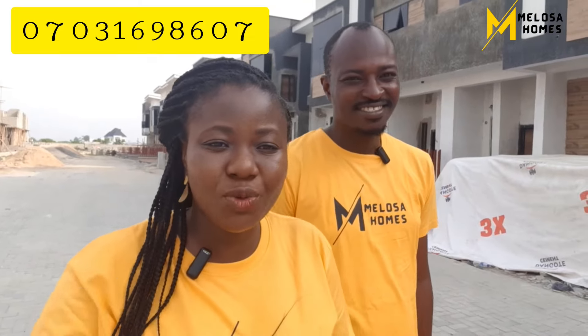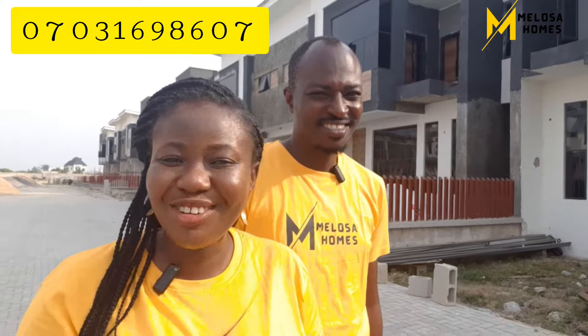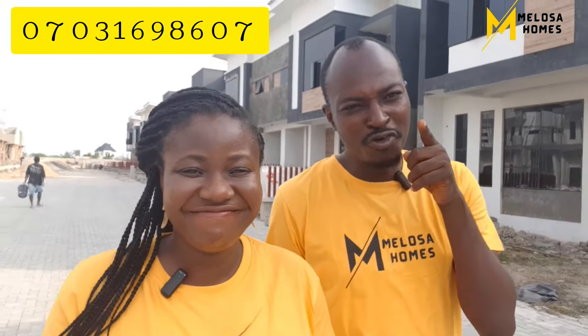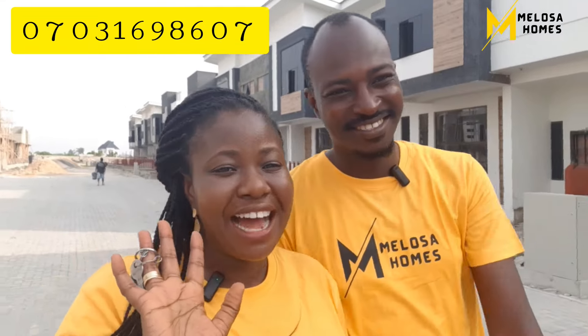Don't forget we have a five-year payment plan, with an initial payment of three million naira. The title on the property is government allocation. Don't miss this — this is a great deal. And if you're watching our channel for the very first time, we'd love for you to click subscribe and give us a thumbs up. Bye!